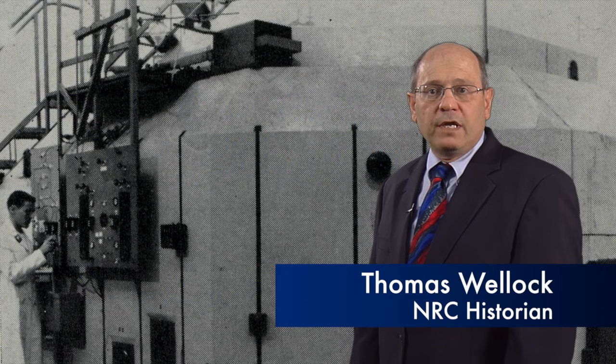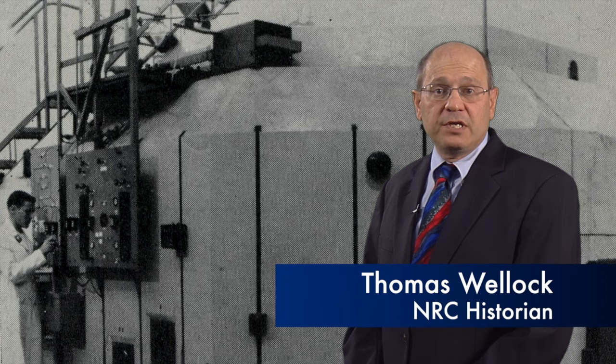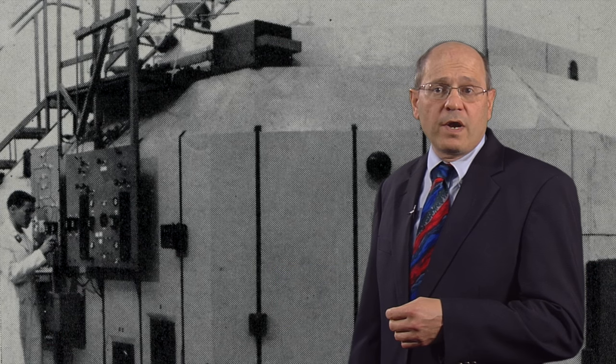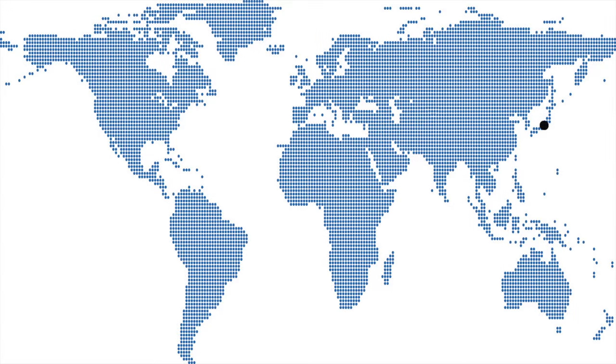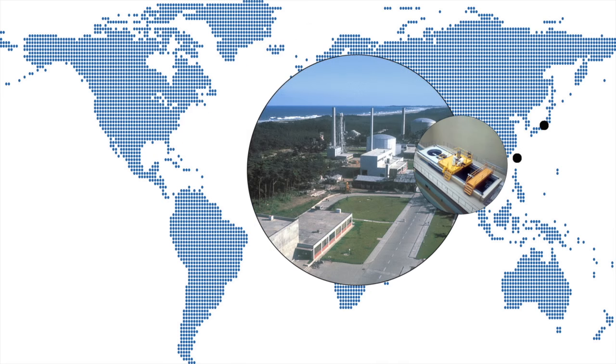I'm Tom Wellock, historian for the NRC. The first civilian-owned research reactor began operation in 1953 at North Carolina State College, the same year Dwight Eisenhower announced his Atoms for Peace program. Atoms for Peace promoted the construction of research and test reactors in the United States and around the globe.